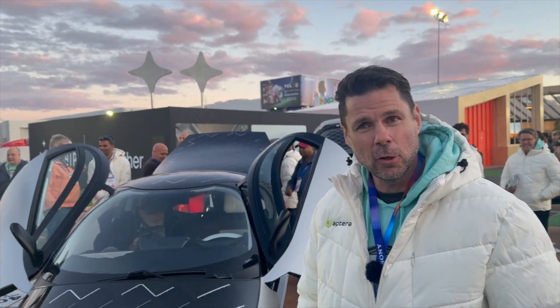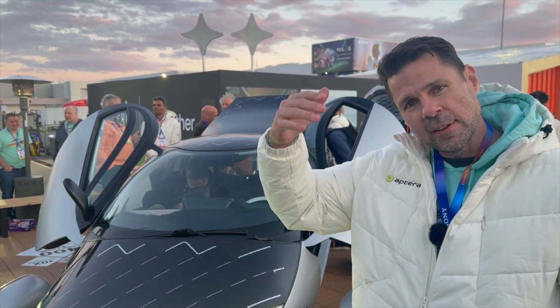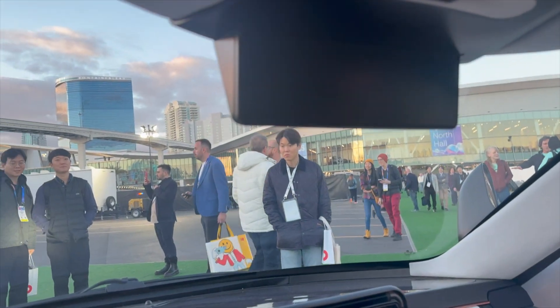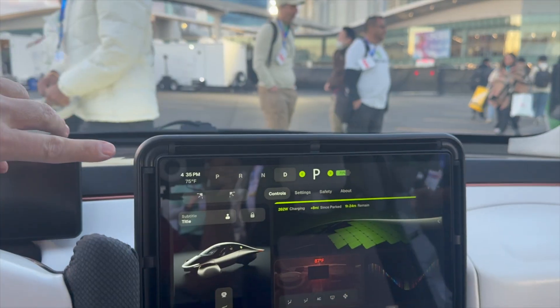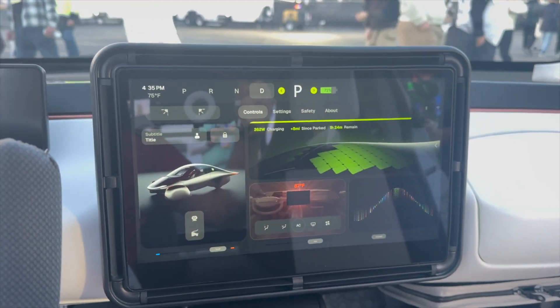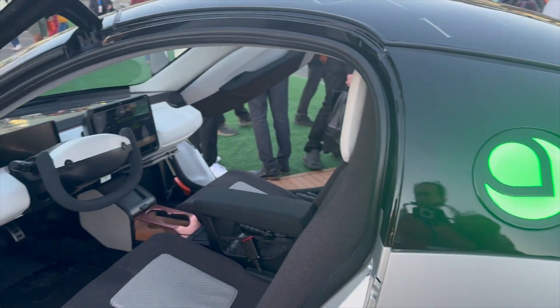It's technically a motorcycle, but because it has three wheels, you don't need a motorcycle license. And because you have something over your head, you don't have to wear a helmet. The rear view screen system has a plug-in where you can add a Comma AI autopilot system. It's open source, so you can upgrade it over time as part of the open source community.